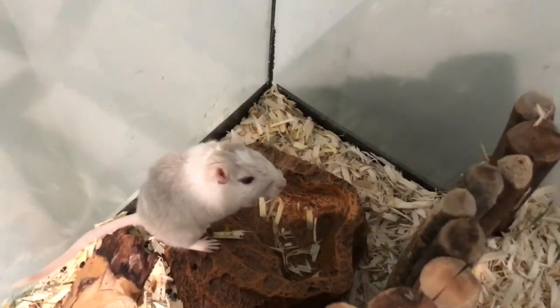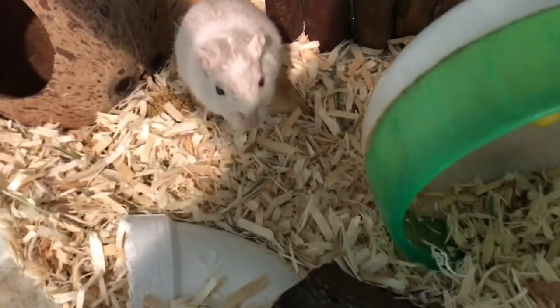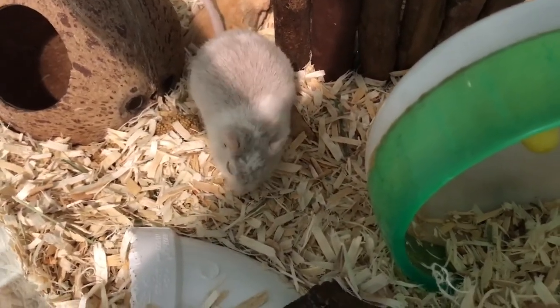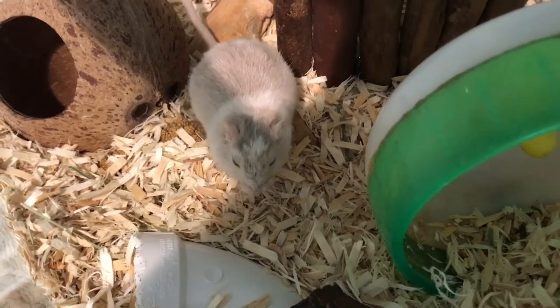Put aside money for the vet. One visit can cost up to $400, so you need to have money put aside for emergencies. Change things up in their cage frequently to add enrichment.